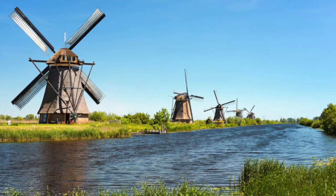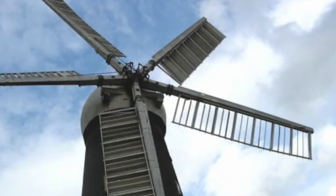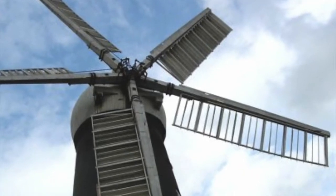Around the 9th century, windmills were first used to harness the power of the wind. They converted the wind's energy into rotational energy by means of inefficient plates, and were mostly used for farming purposes, such as milling grain or pumping water.